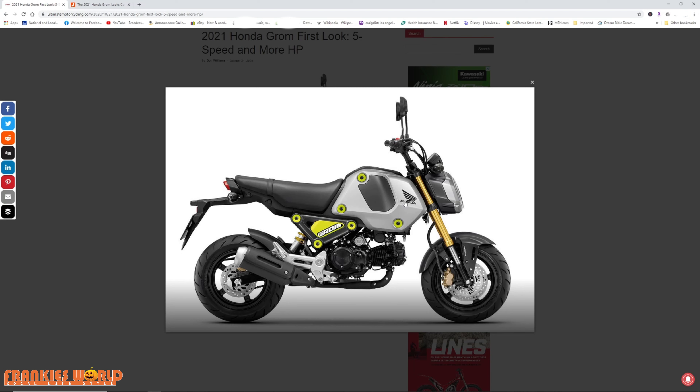I mean, I wish I could see it in person to get a feel for it by sitting on it. From what I know, the seat height is still the same. The engine is pretty much still the same — it's still a 125cc single-cylinder. From what I know, it pushes out a little more horsepower and they added a five-speed gearbox. The tires are the same.